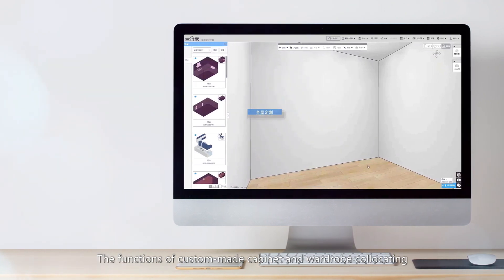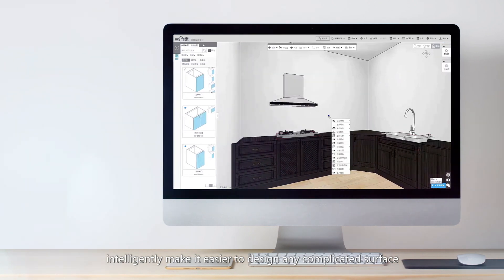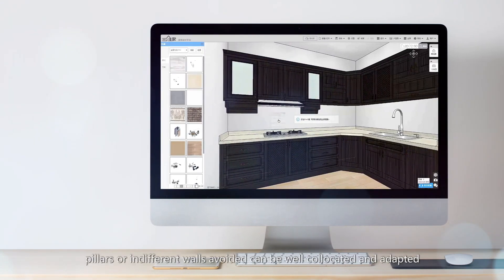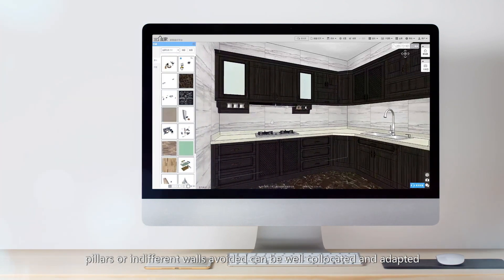The function of custom-made cabinet and wardrobe collocating intelligently makes it easier to design any complicated surface. Due to the function of dynamic modification in size, both the beams, pillars, or irregular walls can be well collocated and adapted.